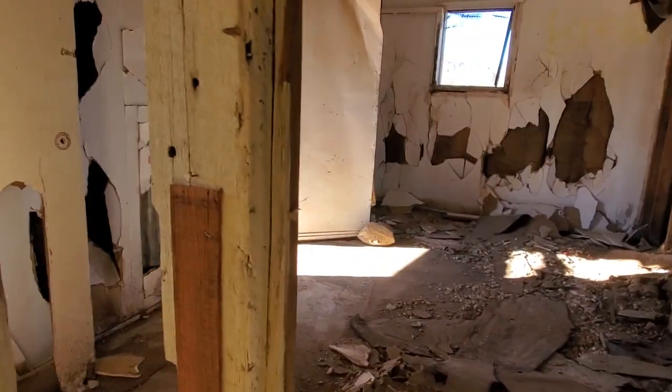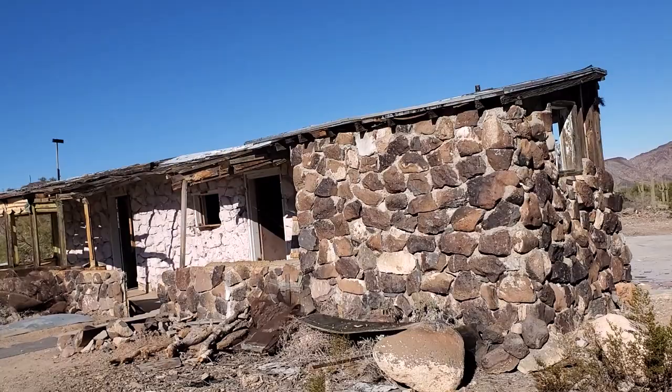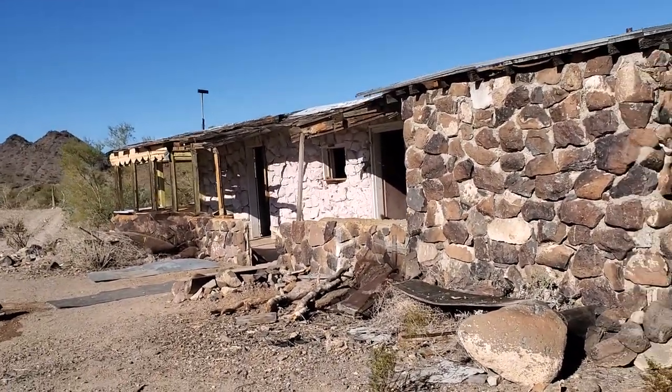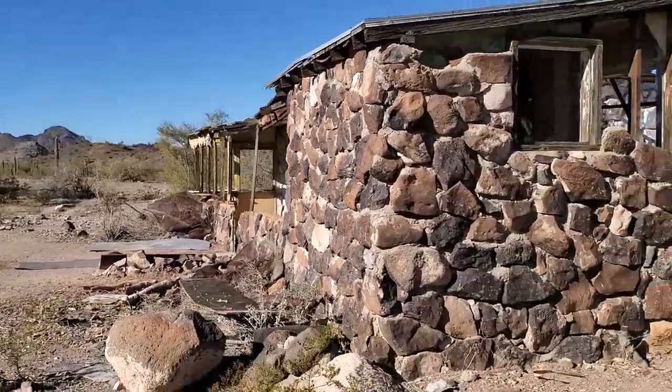We're going to head back down. Beautiful views, though — can you imagine?